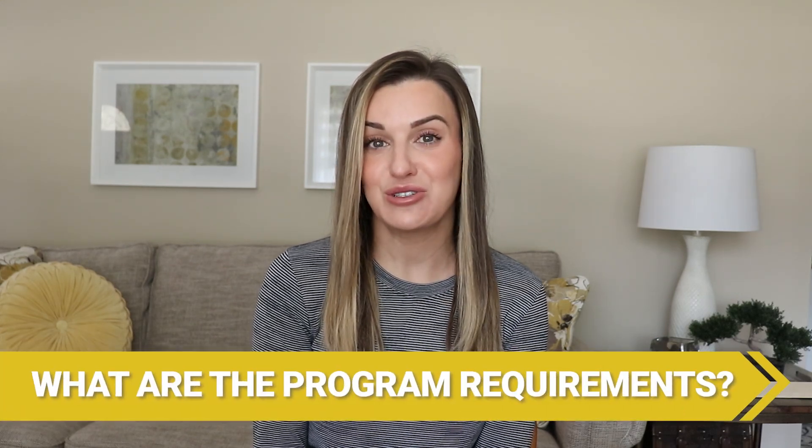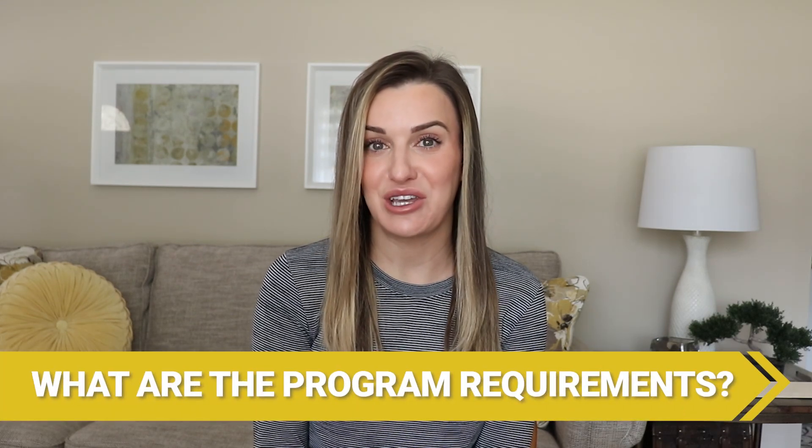In this video we're going to go over the steps to becoming a radiation therapist. First, what are the requirements for a radiation therapy program? You'll need your high school diploma or equivalent, and if you're still in high school it may be beneficial to take classes that are math and science based to help you build a solid foundation.